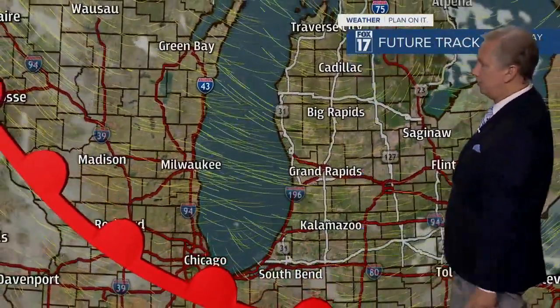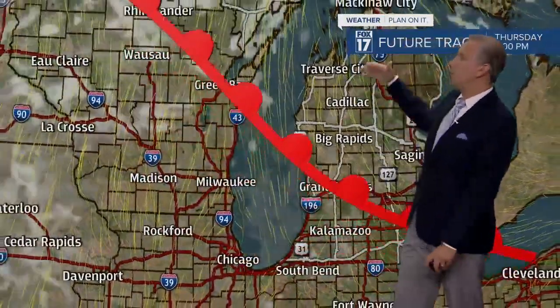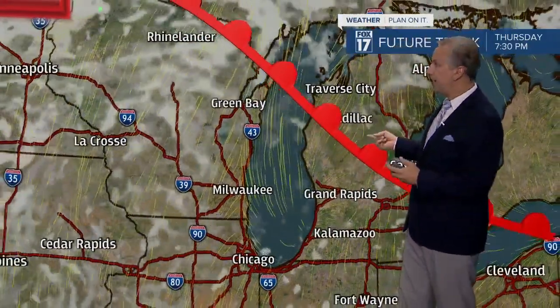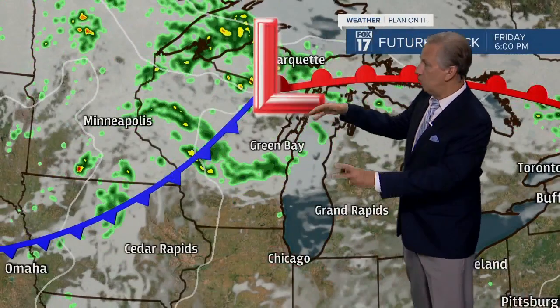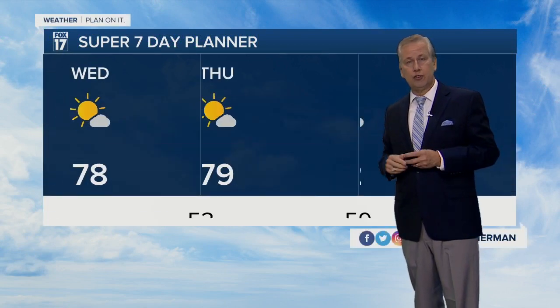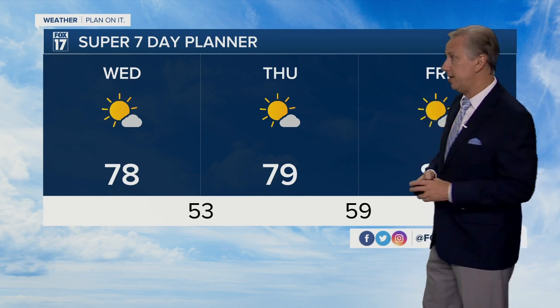We've got a west-northwest wind that'll go more northerly as we go through the day today, and that'll keep our temperatures in the upper 70s. Not much going on tonight — mostly clear skies, comfortable temperatures. This warm front will lift through the area tomorrow, moving our temperatures into the upper 70s to around the 80-degree mark, and it looks quite uneventful. The thickest cloud cover and shower activity will fire off well to our north and west over the next couple of days.